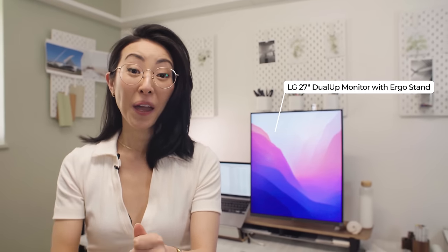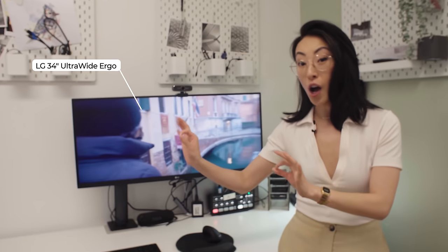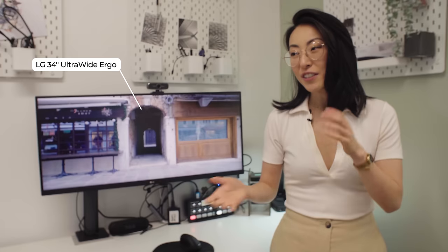Recently, I started using this monitor that's a little bit different from the standard ones you see on the market. Today I want to talk about how I've been using it and how it's kind of changed my workflow as an architect. I'm also going to be comparing it to this super wide monitor — the total opposite — and talk about the pros and cons of each.